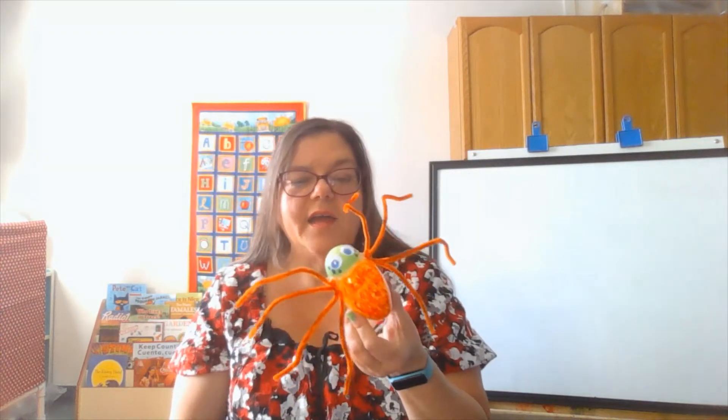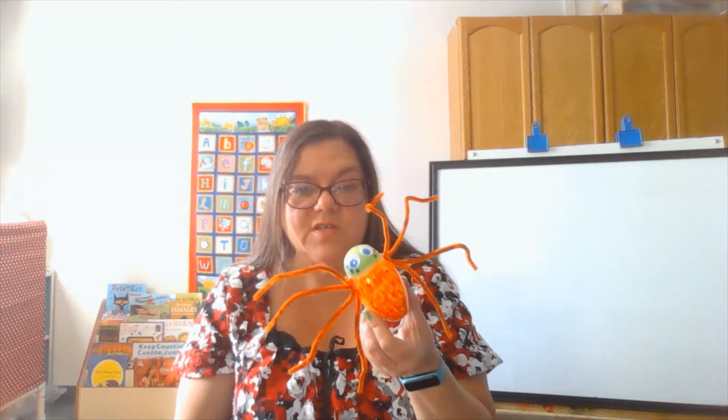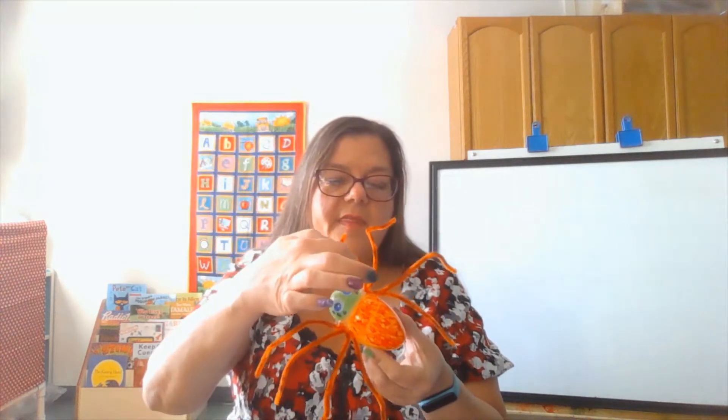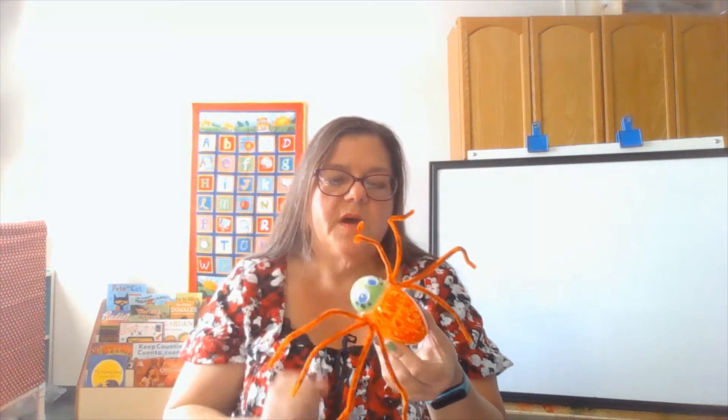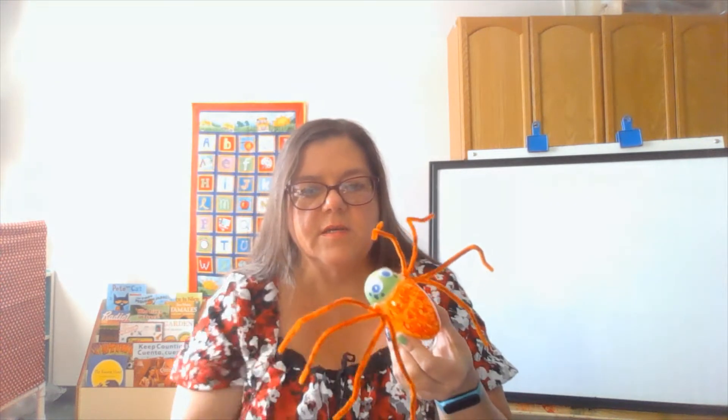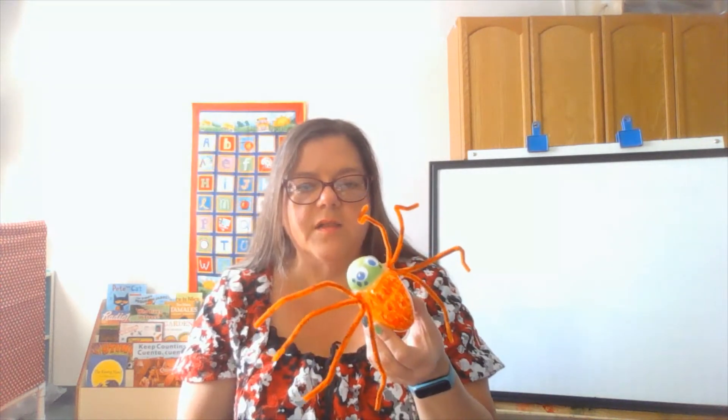And I just learned that spiders usually have eight eyes too — two big ones and then six more smaller ones. So here we have one, two, three, four, five, six, seven, eight. Spiders can see all around them.